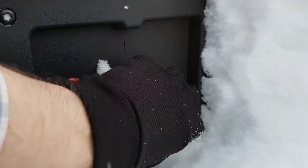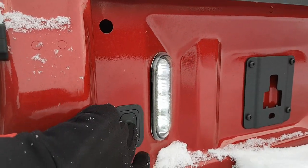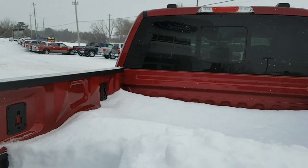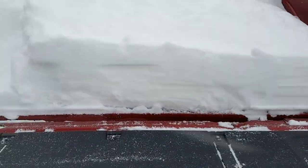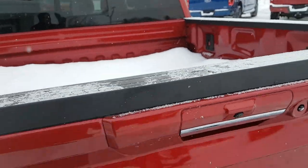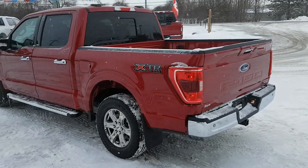You also have your 400-watt outlet down here for power in the bed, which is nice to have. You also have your LED bed lighting and LED side mirror lights as well, and of course your work surface. This one is powered by the 2.7-liter EcoBoost engine — a really nice, reliable engine.